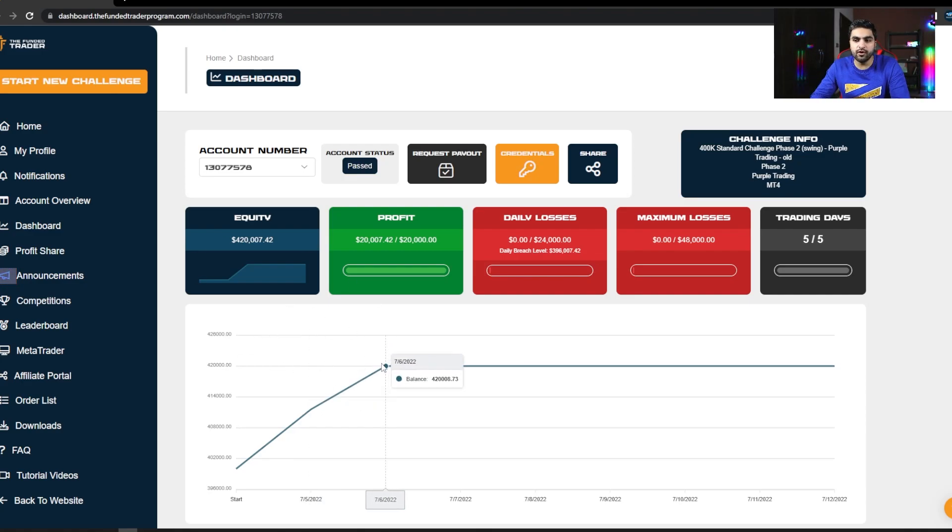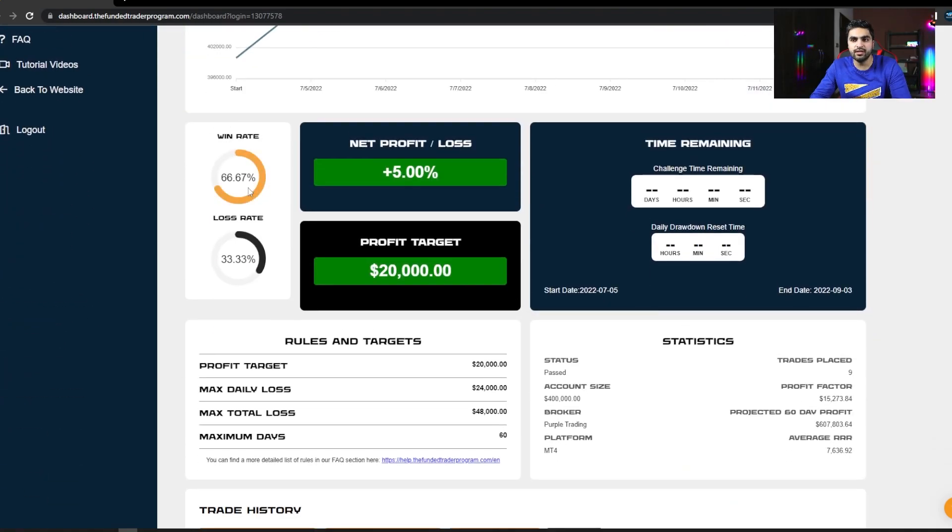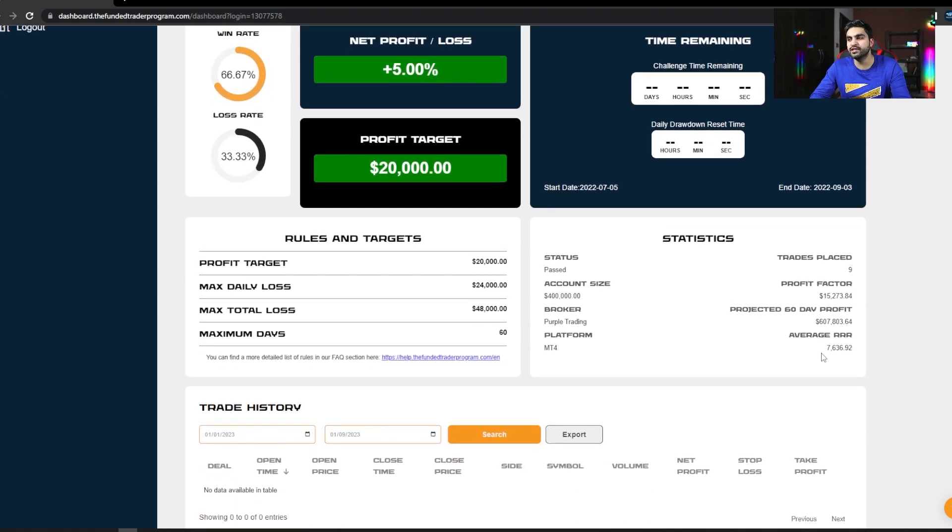After completing phase 2, I had to meet the minimum trading days requirement of at least five days. I had to place at least one micro lot on the remaining three days to fulfill this requirement. My win rate in phase 2 was 66.67% placing only nine trades total. My profit factor was over 15,273 and my average risk-reward ratio from approximately six profitable trades out of nine was more than 7,636, because I was risking very little on every trade. I made $20,000 in just two days.